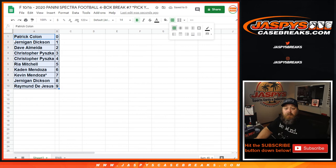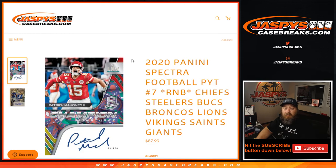The Spectra break is coming up next. That was the 2020 Panini Spectra Football Pick Your Team Random Number Block Randomizer for these following 8 teams. I'm Sean, JaspiesCaseBreaks.com. Spectra Football Pick Your Team 7 coming up next. Thanks.